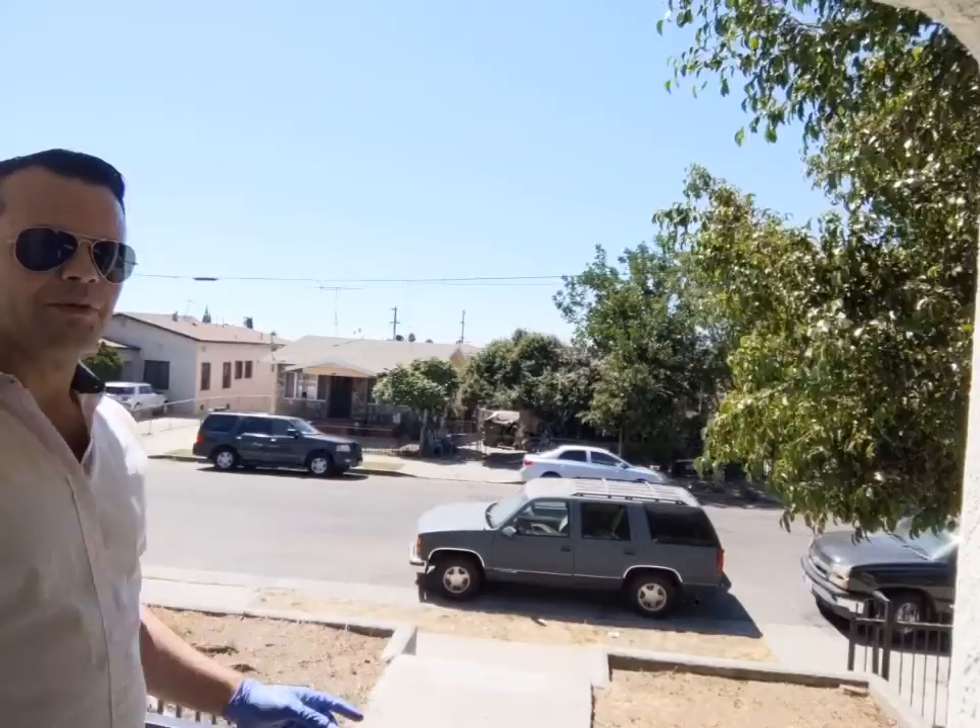You can see downtown LA — the US Bank building — right there. Relatively close. You have steps going up, so the house is not on the street level, which is always a positive. We're on the front porch right now. The stairs are concrete.